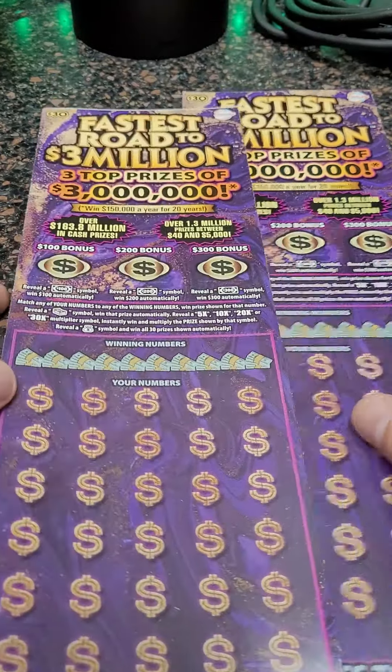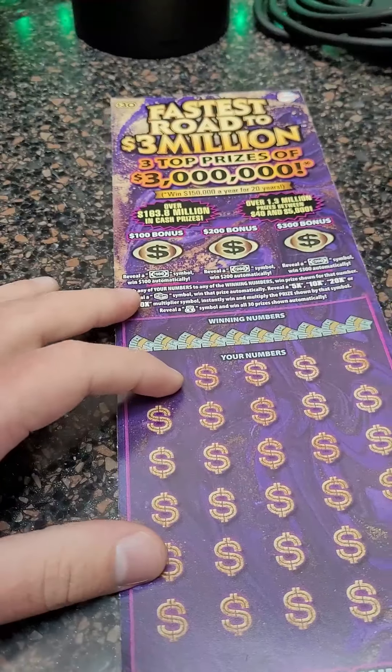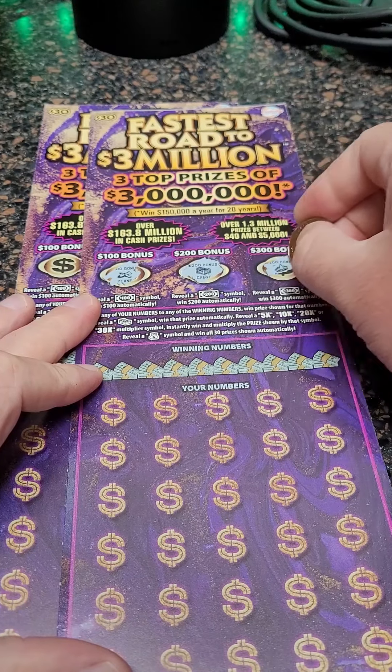Welcome back for another Lottery Ticket Scratch-Off video. Today we got two big $30 lottery tickets from the Kentucky Lottery. Odds are 1 in 2.60. Let's see if we can get a big winner today — up to a $300 bonus on these tickets.